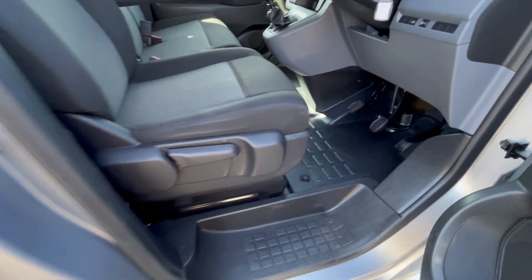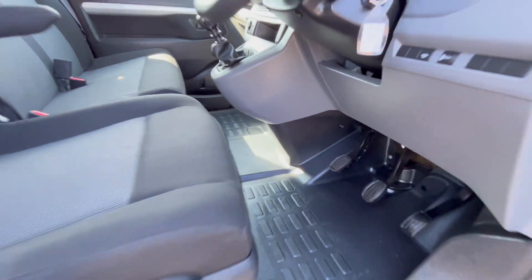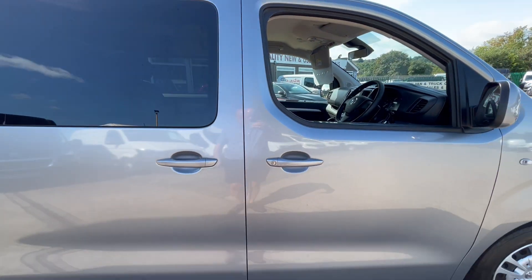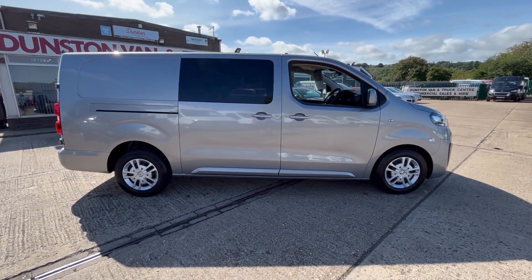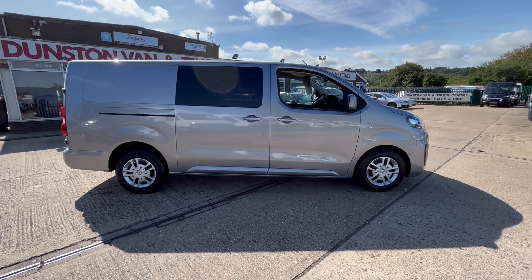All the seats are good, the carpet is all good — like brand new. There we go folks, Vivaro long wheelbase combi crew van, 20 plate, 52,000 miles. Finance available — please give us a call, thanks for watching.